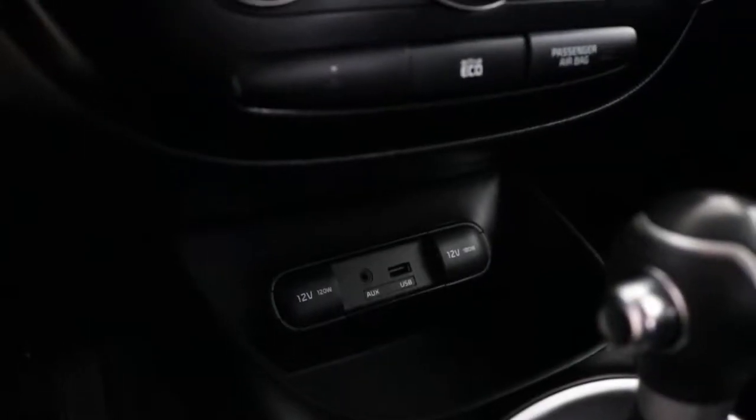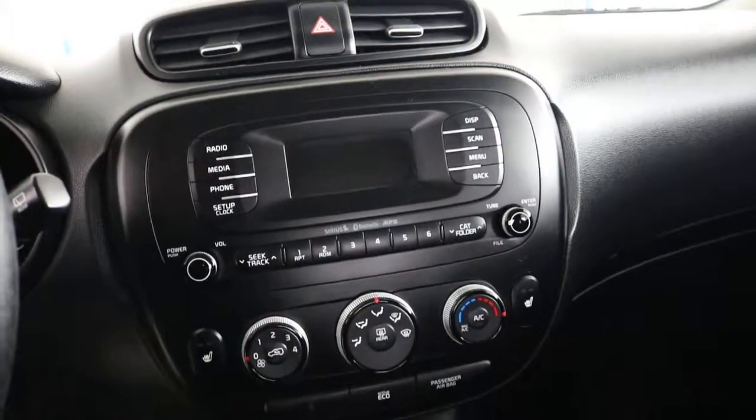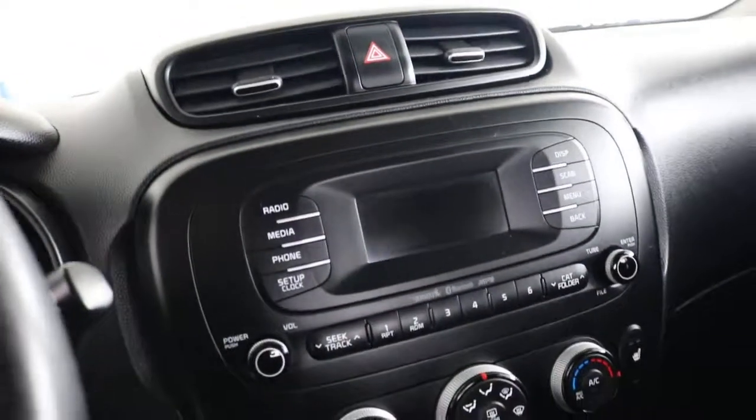Automatic transmission, AUX and USB port. Two-stage heated seats for both the passenger and the driver. Multiple audio sources.